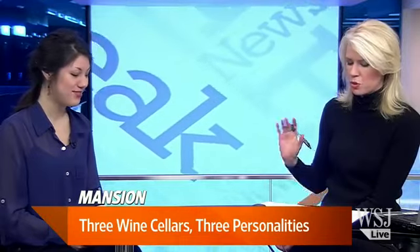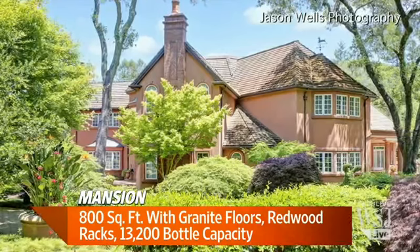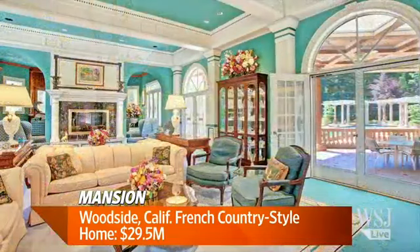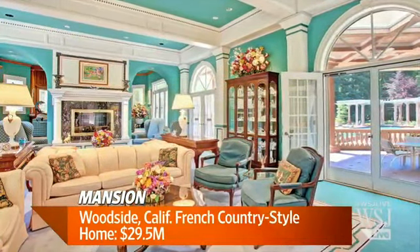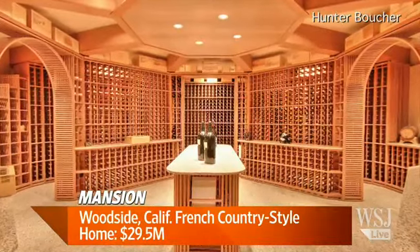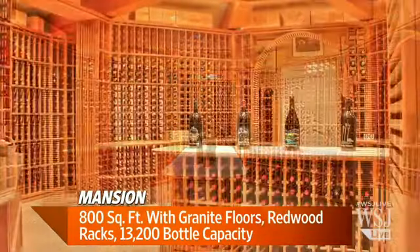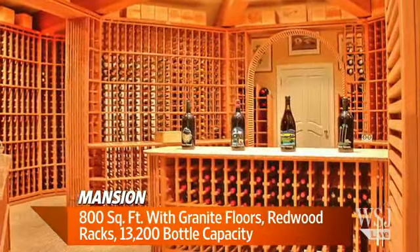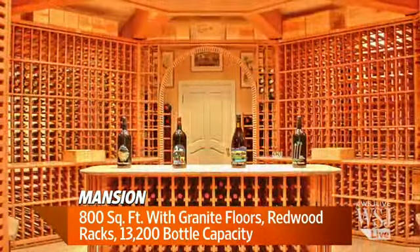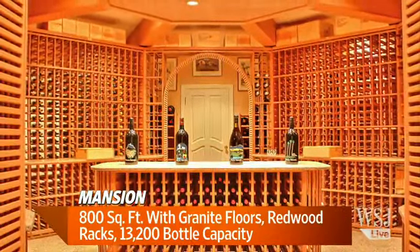Woodside, California. This is in a home that's $29.5 million. If you want to break away from that small 1,800 bottles, you can get to 13,200 bottles in this one. This wine cellar's a little larger — it's 800 square feet, and it also has granite flooring and redwood racks. There's a wine area in the center and the room sort of curves around, as you can see in the pictures. The owners actually excavated the sandstone foundation of the home to install this wine cellar. For the first few years it was naturally insulated, and now it has a cooling system, but it's deep within the house.